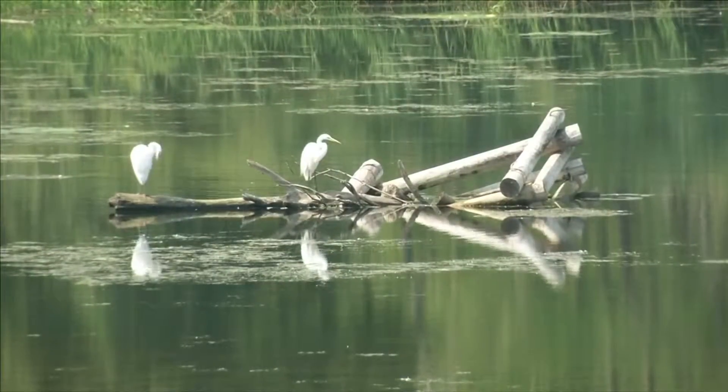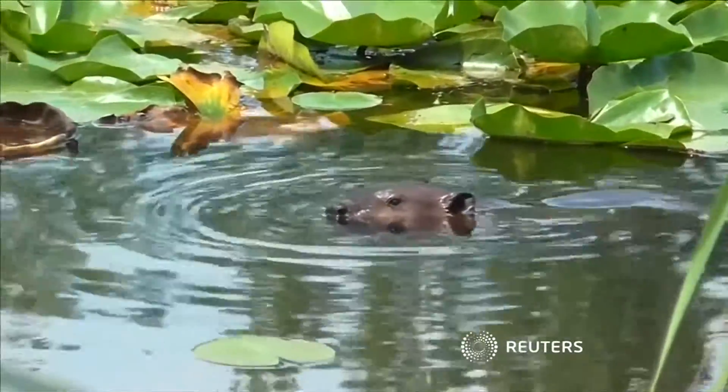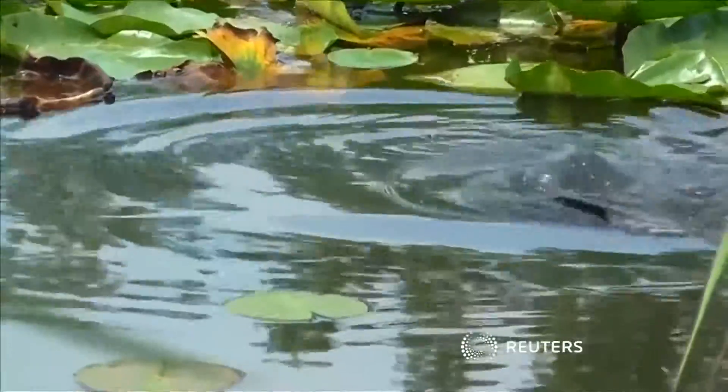If this happy marriage of urban expansion and a thriving ecosystem impresses delegates at December's UN Global Summit on Climate Change, projects like the Lesley Street Spit might one day become second nature.